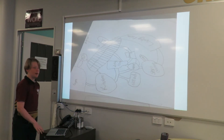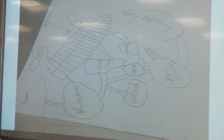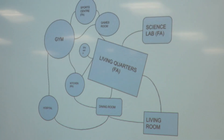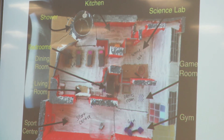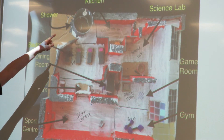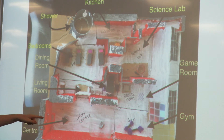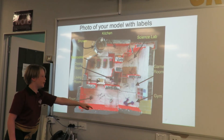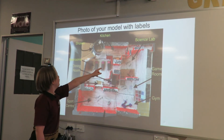Here's my drawing of my model, and then here's my digital design. And then this is my actual model. We've got the shower up there, bedrooms there, dining room, living room, sports centre, the gym, the games room, science lab, and the kitchen.